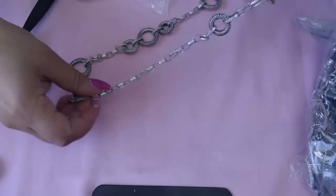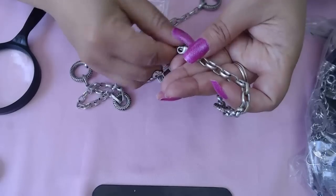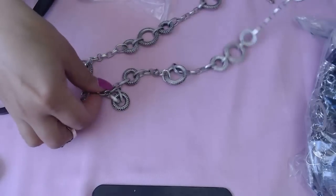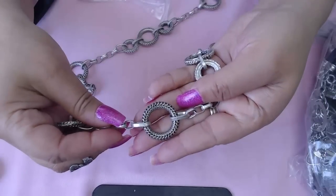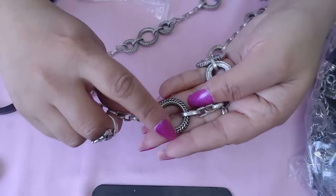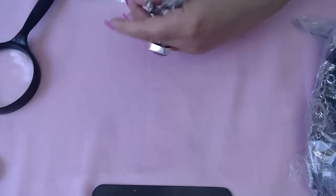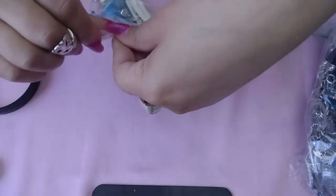This one is Jones New York — JNNY. It's a beautiful necklace, I love the designs on here. It reminds me of Brighton jewelry designs with circles. It's a pretty long necklace, very nice.